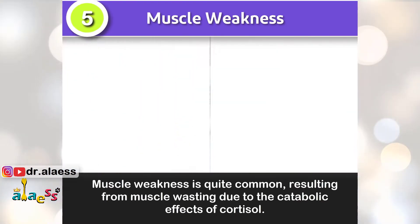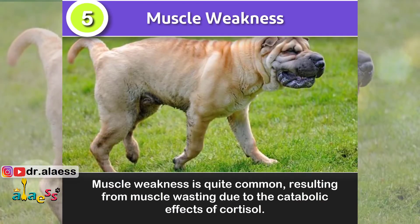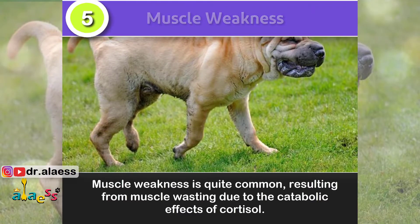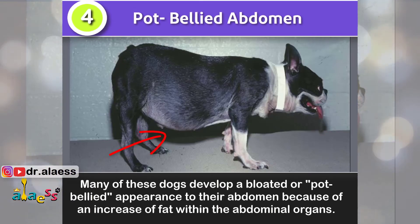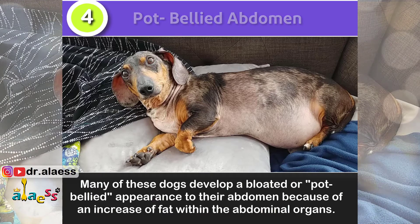Sign number 5: Muscle weakness is quite common, resulting from muscle wasting due to the catabolic effects of cortisol. Sign number 4: Many of these dogs develop a bloated or pot-bellied appearance to their abdomen because of an increase of fat within the abdominal organs.